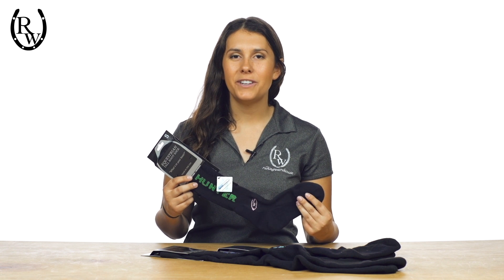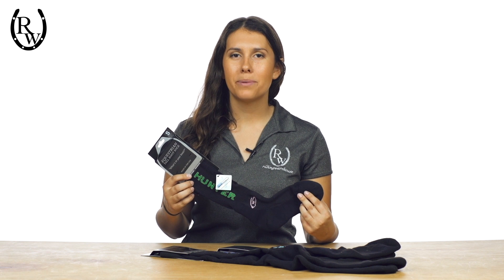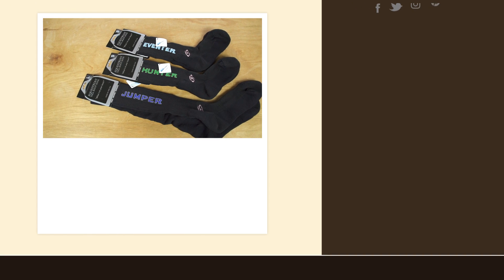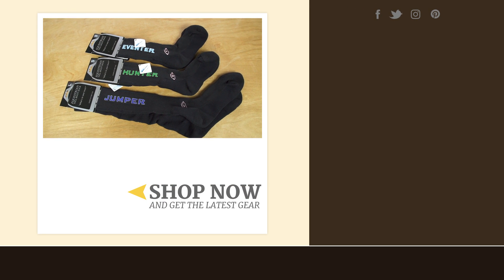If you happen to get these socks and you feel you're in-between sizes, we recommend sizing down for more of a compression fit and sizing up for a looser fit. Ideal for any equestrian, you can get yours at ridingwarehouse.com.